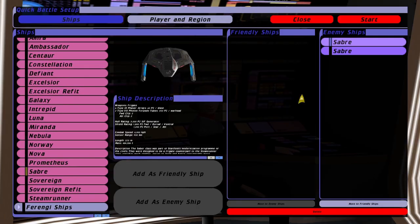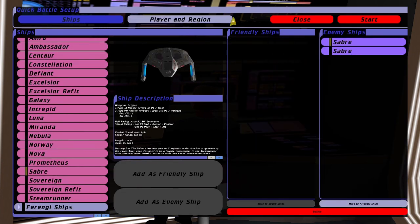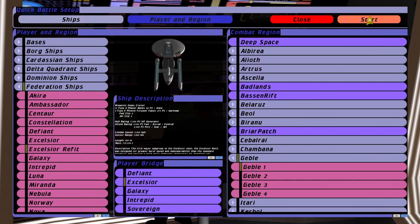Hey guys, RetroBadger here. In this video I'm going to put the Enterprise B against two Sabre classes. I think it's got a good chance being a much larger, powerful ship, even though it's like a hundred years behind — but let's see what happens.